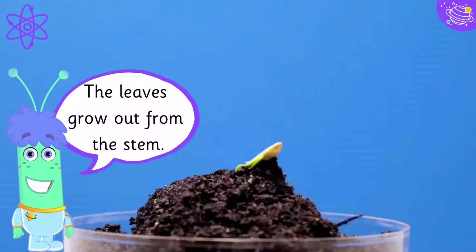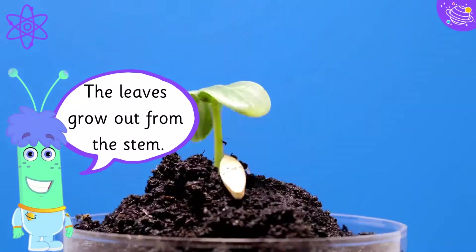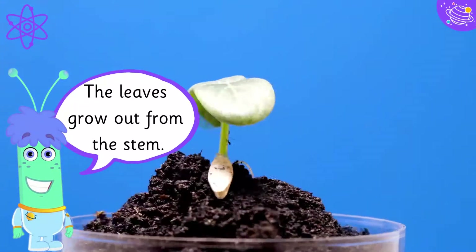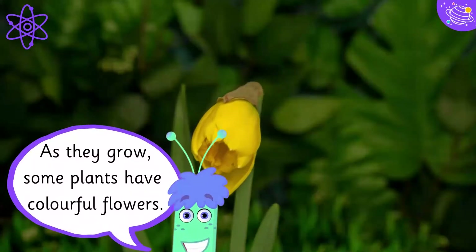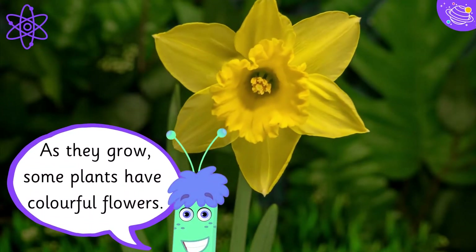The leaves grow out from the stem. As they grow, some plants have colourful flowers.